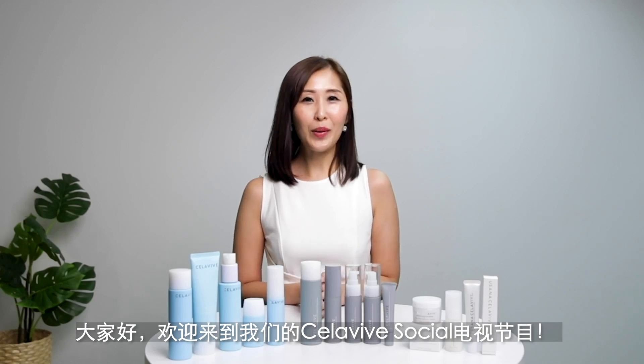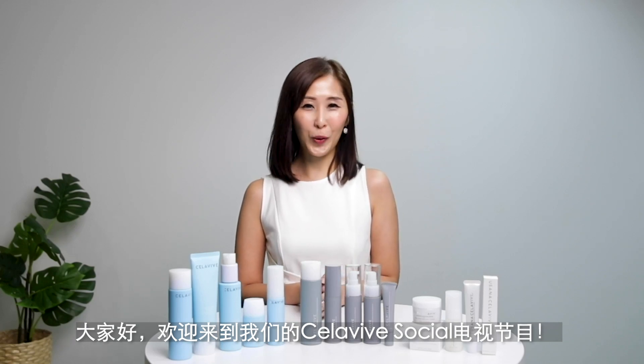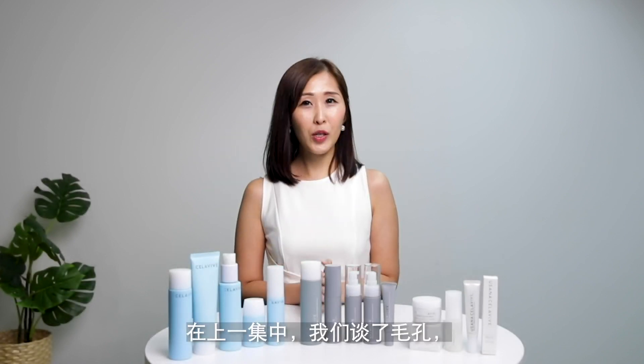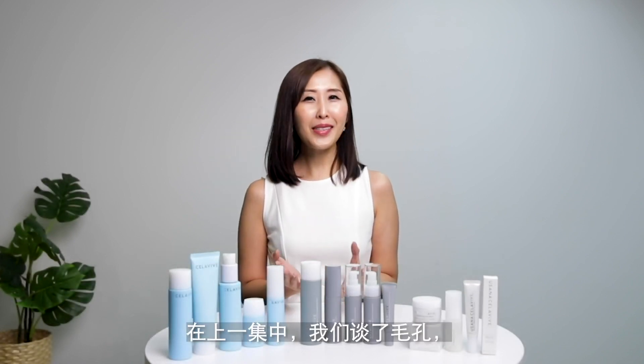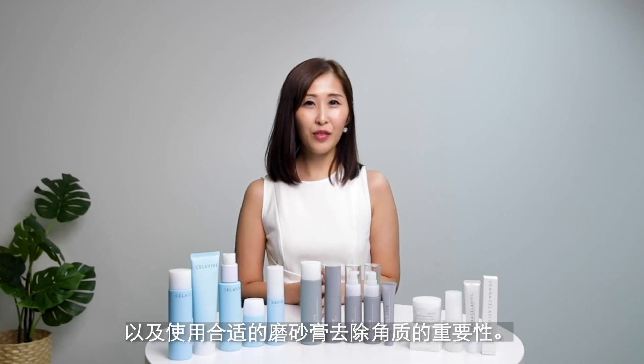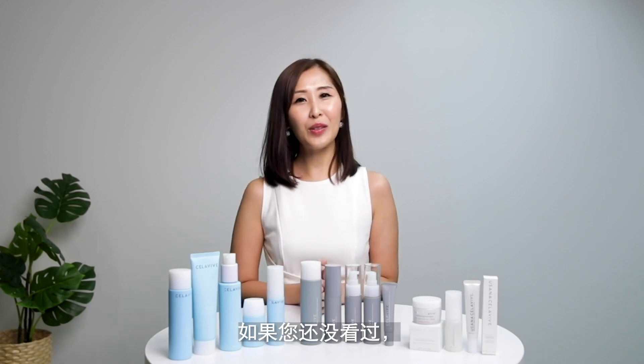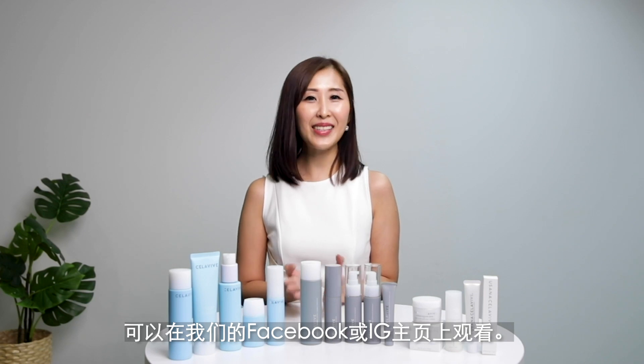Hello everyone, welcome to our Celebi Social TV show. In our last episode, we talked about pores and why it is so important for you to exfoliate your skin with the right scrub. If you haven't watched it yet, don't worry, you still can do so on our Facebook and our Instagram page.